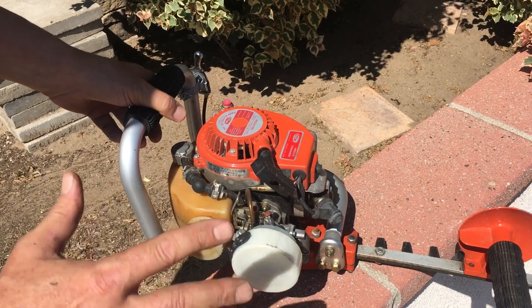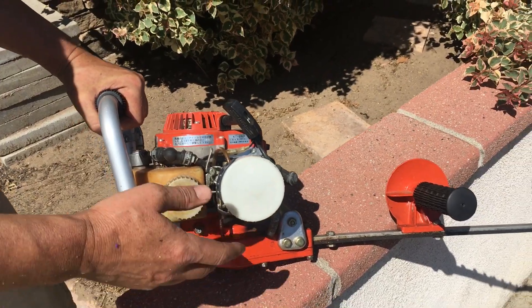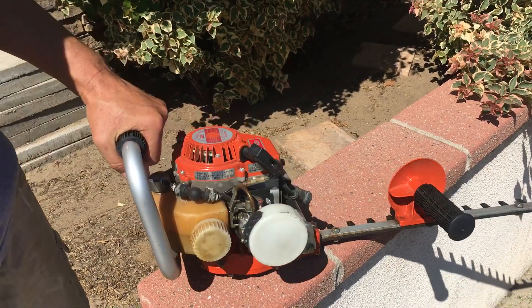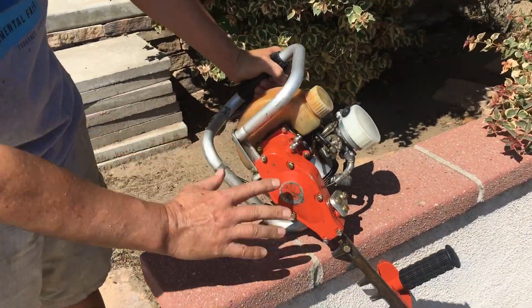I think he died and this thing sat for 25 years unused. When I bought it, all I had to do was clean out the gas — I poured a little gas in the carburetor and it started right up. But the problem was the mechanisms weren't moving, so I opened up the gearbox and it was completely corroded.